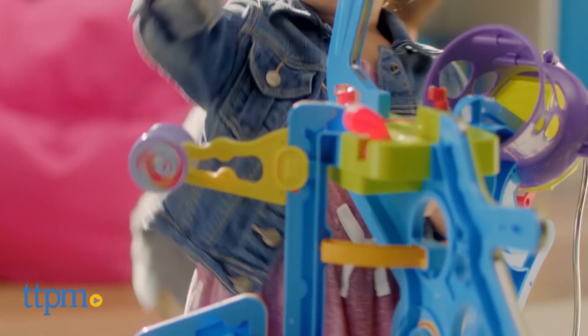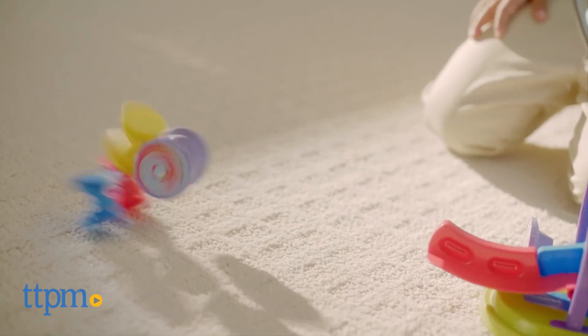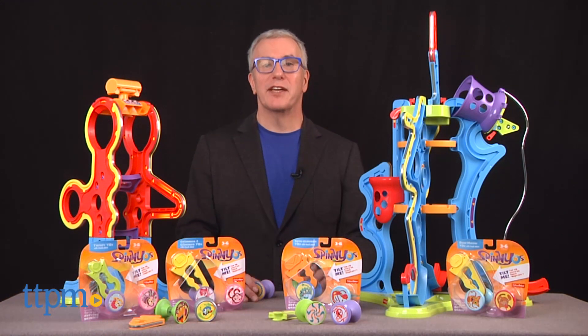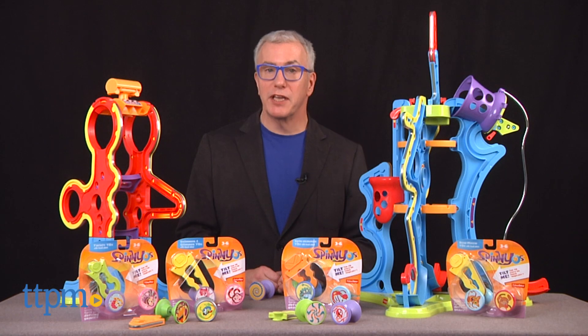Let's get rolling and entertaining preschools in a unique, colorful, and highly engaging way. Hi, I'm Chris the Toy Guy from TTPM and I'm in the Play Lab with the Spinios from Fisher-Price.